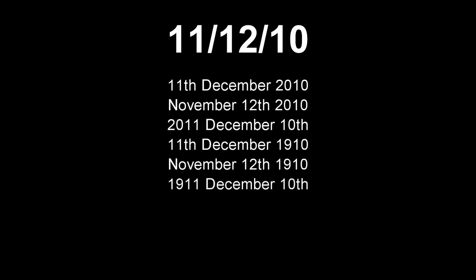First let's take a look at one of the worst ways to write the date. This could mean the 11th of December 2010, or November 12th, 2010, or 2011 December 10th. This could also mean the 11th of December 1910, or November 12th 1910, or 1911 December 10th.